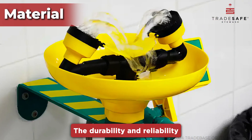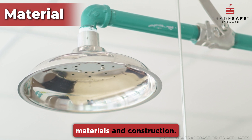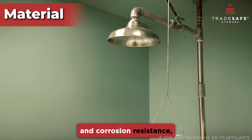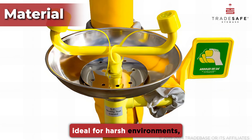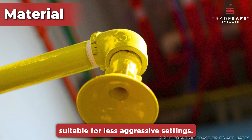The durability and reliability of an eyewash and shower station depend heavily on its materials and construction. Stainless steel offers robustness and corrosion resistance, ideal for harsh environments, while plastic units might be suitable for less aggressive settings.